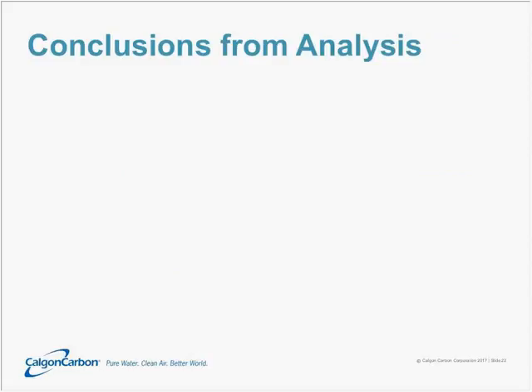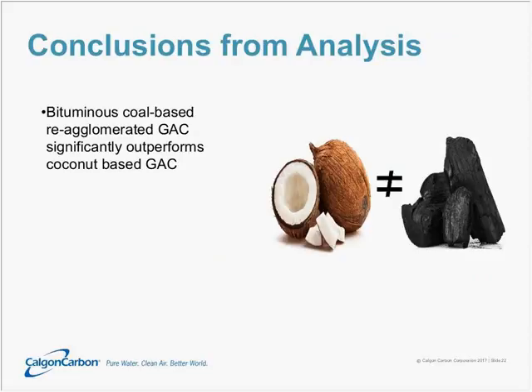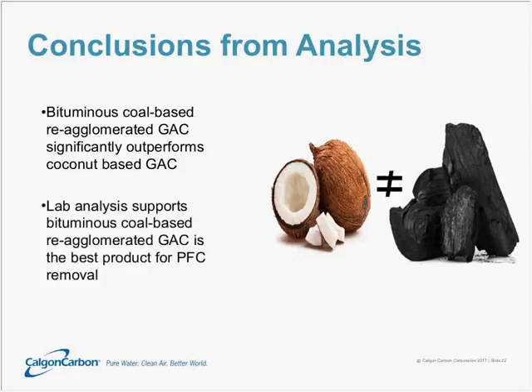The conclusions from this analysis are clear: the bituminous coal-based re-agglomerated GAC clearly outperforms coconut-based GAC. The primary reason is that coconut has a very tight structure with lots of micropores but not many transport pores. Since PFOA and PFOS molecules are long-chained and relatively bulky compounds, the transport pore structure of coconut carbon was inadequate to absorb them in the contact time provided. The bituminous coal carbon, through re-agglomeration, had many more transport pores and was able to absorb those contaminants very effectively. Lab analysis shows that re-agglomerated bituminous coal is the best available product for PFC removal.